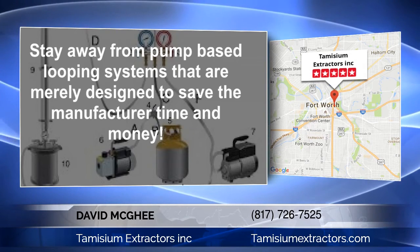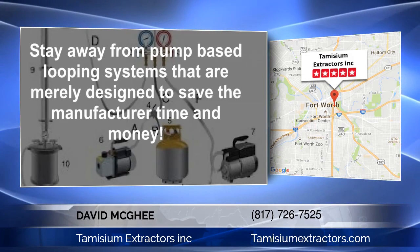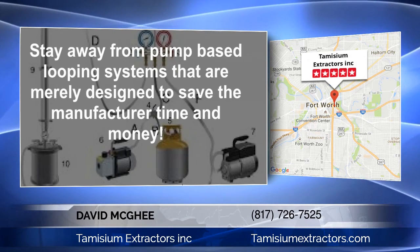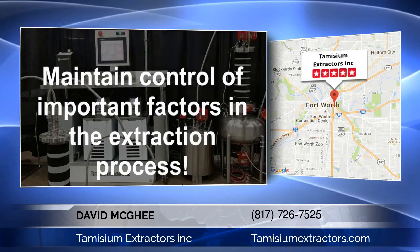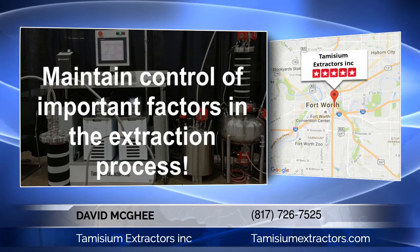Instead of customizing a system to perform well, they choose to purchase less expensive off-the-shelf narrow tanks that don't evaporate solvent fast enough to make solvent recovery possible without a recovery pump. The added time and slower evaporation leave them with little option but to add this pump to speed up the process.